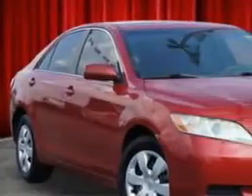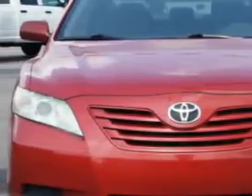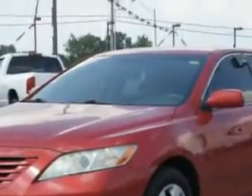Check out this Barcelona Red Metallic 2008 Toyota Camry, equipped with a 4-cylinder engine and an automatic transmission. Enjoy an exceptional 31 miles to the gallon on this great car with features like: